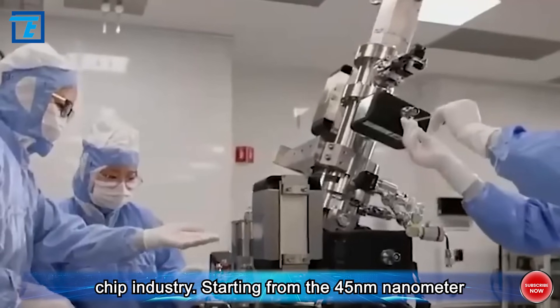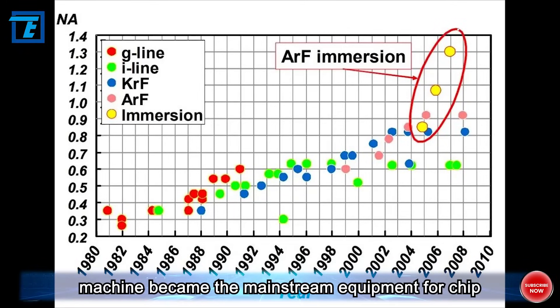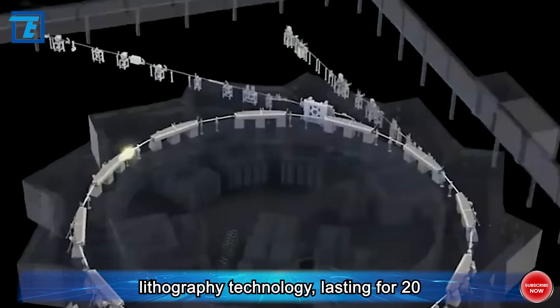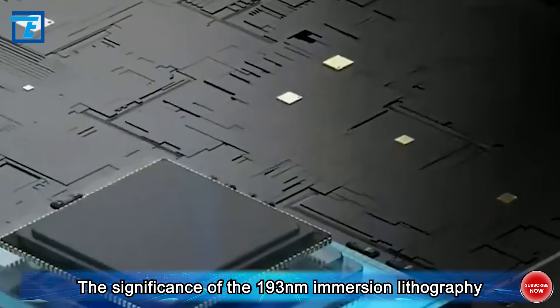Starting from the 45 nanometer technology node, the 193 nanometer immersion lithography machine became the mainstream equipment for chip lithography technology, lasting for 20 years until the seven nanometer node.